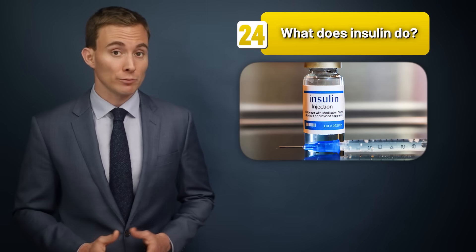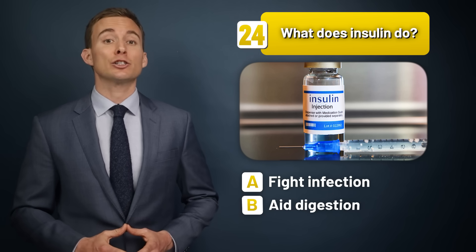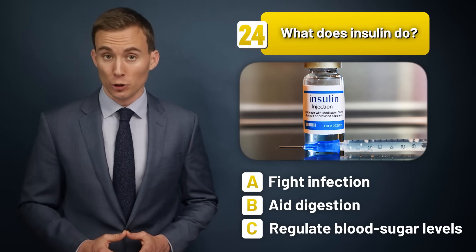What does insulin do — fight infection, aid digestion, or regulate blood sugar levels?